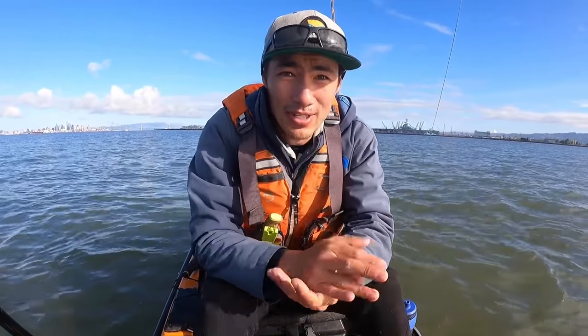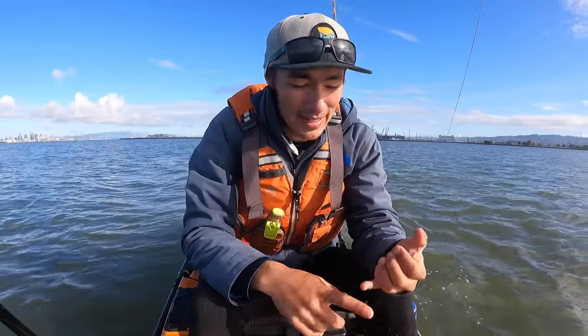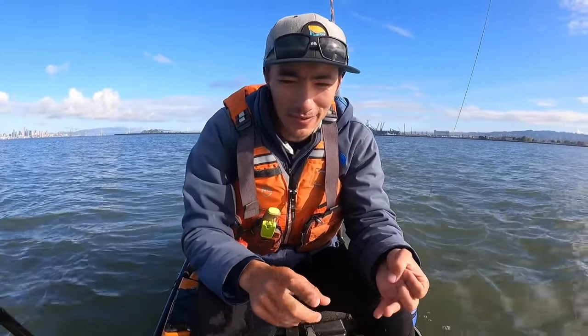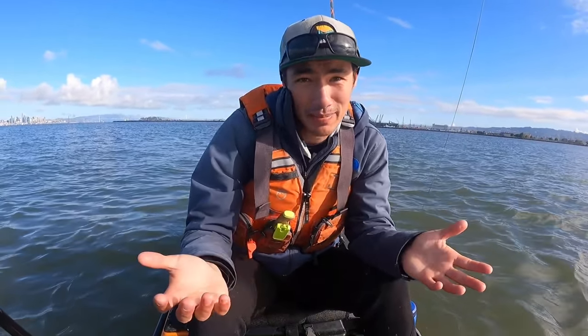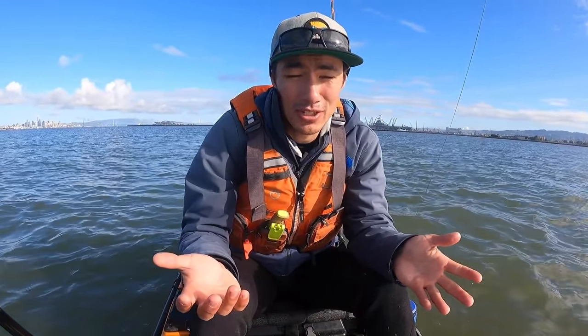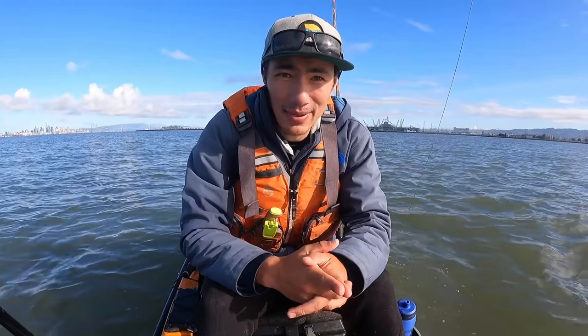As you can tell from the title of this video, I want to start a new little series on my channel using big monster baits — baits you probably wouldn't even think to use. It could be any species, any baits: artificial, live, frozen, whatever. I just want to use something big to hopefully catch some big fish. It's a big debate — does using a big bait increase your chances of catching a big fish? Hopefully we find out over the series.